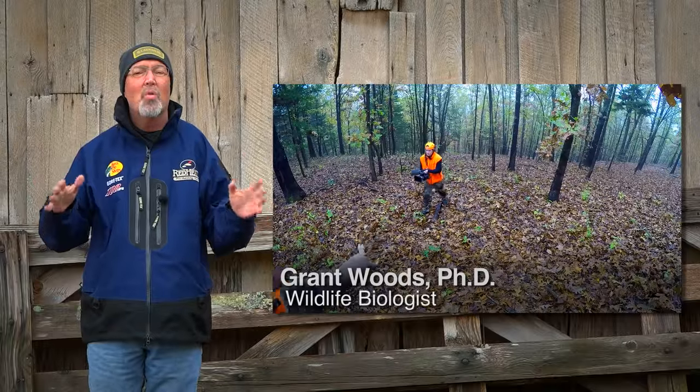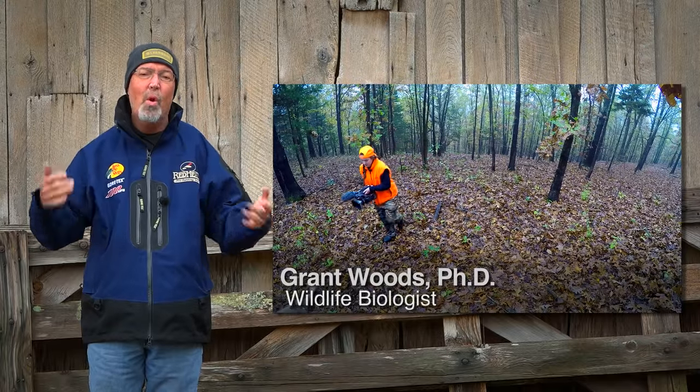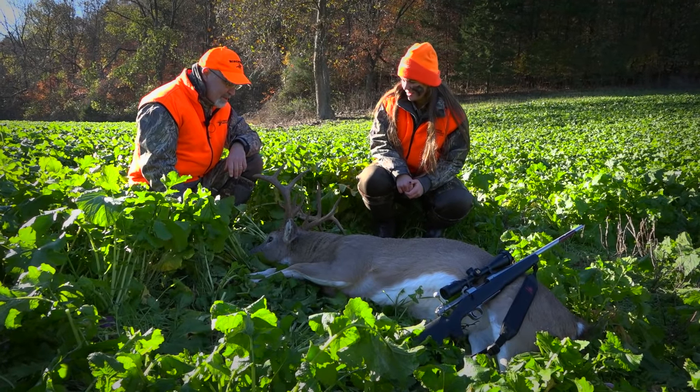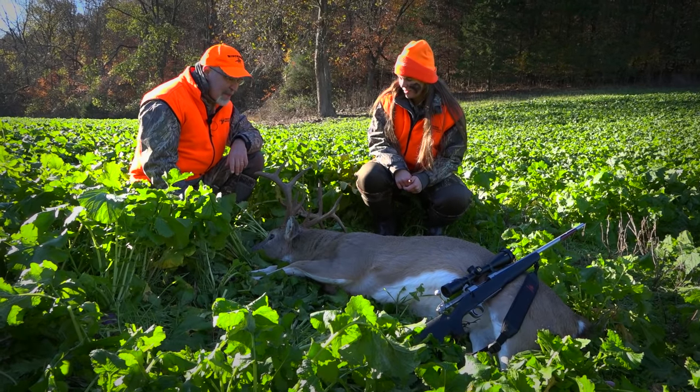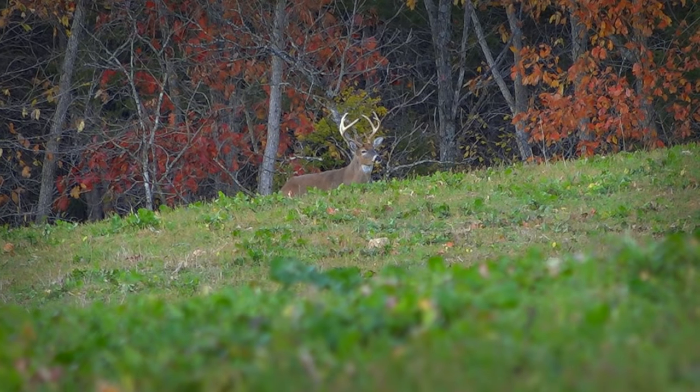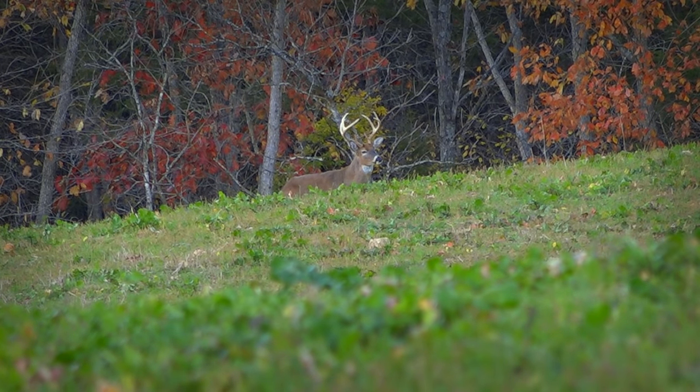To the GrowingDeer team, rifle season is more than just putting on our orange vest and hats and grabbing a rifle. It's a heritage of enjoying deer hunting with family. That's a lot of meat. This week, I had another great opportunity to hunt with my dad. He's got a buck and a doe tag, and he's ready to fire with Winchester.